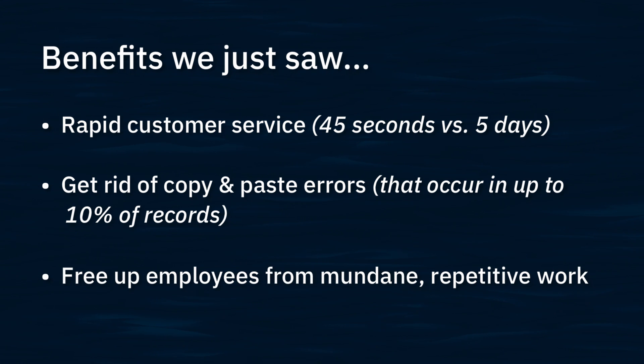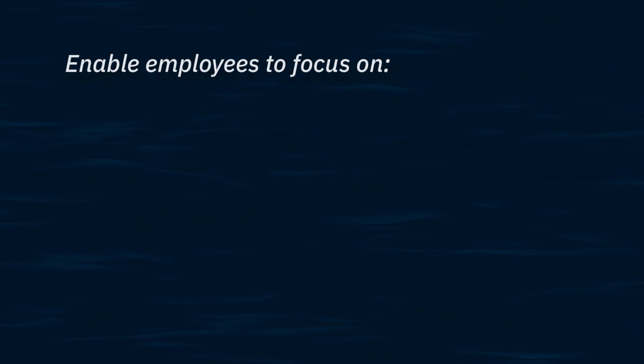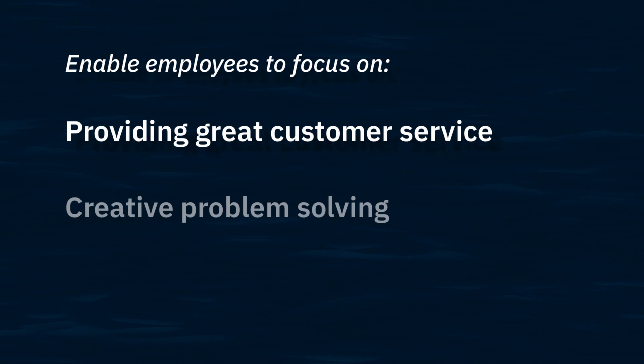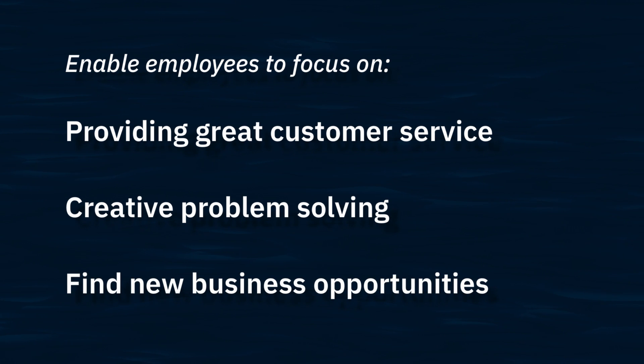And third, we can free up our people from this type of mundane and repetitive work so they can focus on the things that humans do best — things like providing personal empathy to customers, or using creativity to solve problems or find new business opportunities.